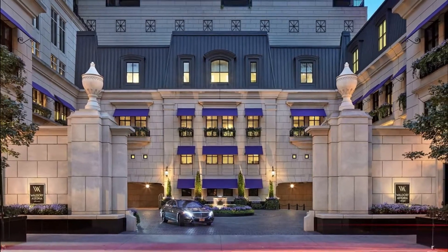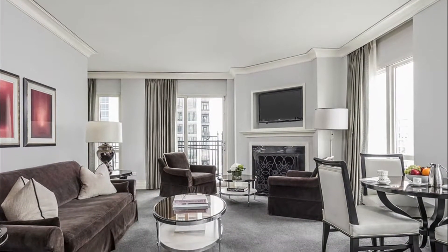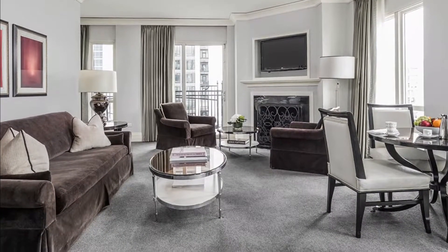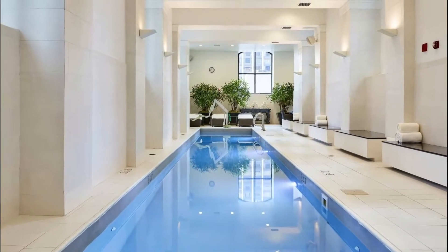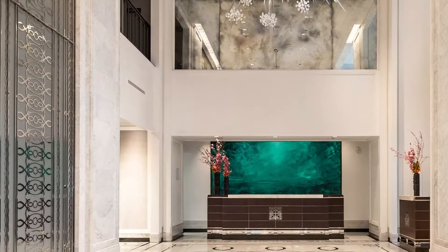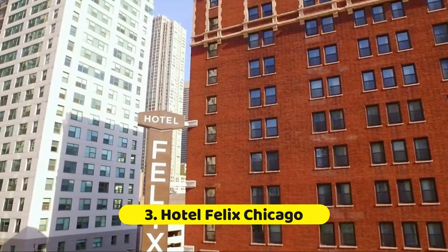Number two: Waldorf Astoria Chicago. It's all class without the flash at this very posh but low-key spot in Chicago's Gold Coast neighborhood. Starting with the suit-wearing staff at the reception desk, guests receive five-star service that caters to their every whim. The apartment-sized rooms are decorated in tony Parisian-themed decor and have comfy king-sized beds and marble bathrooms.